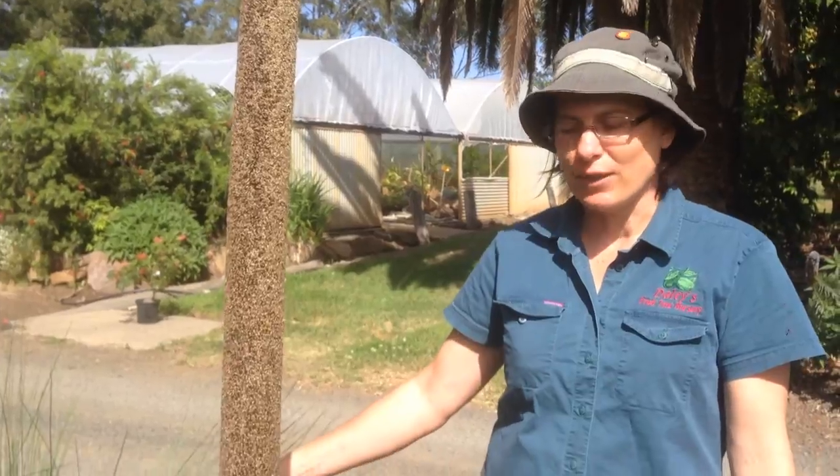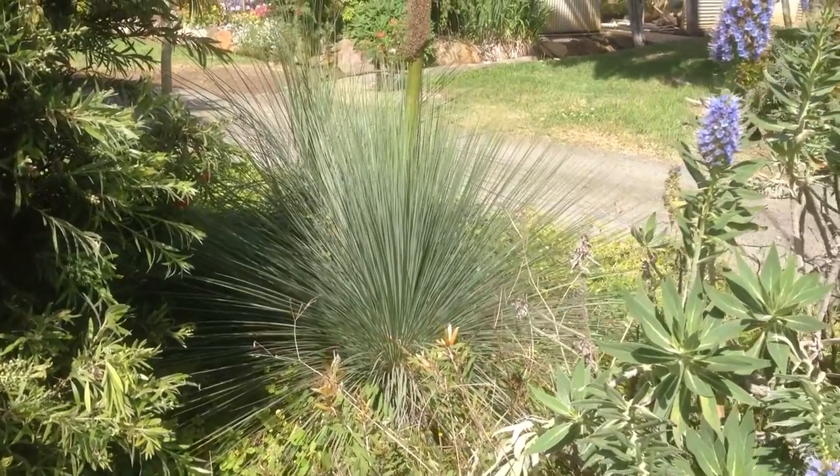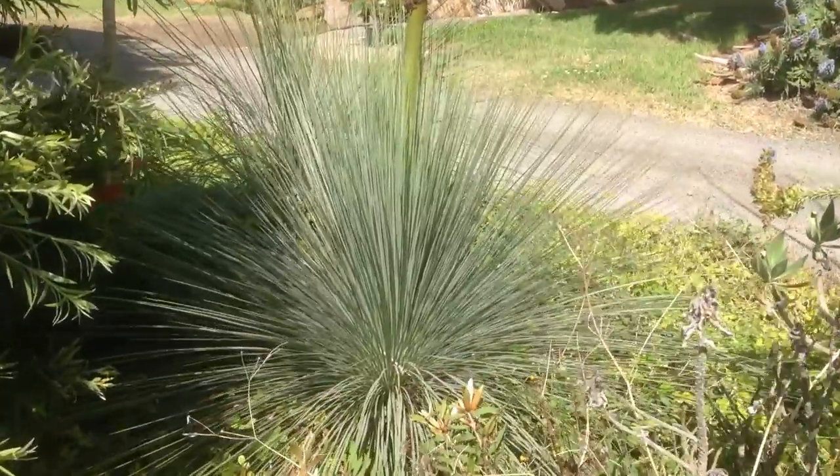This is the native grass tree. This particular species is Xanthorea glauca, which is our local species to Kyogle, and they're a really fabulous landscaping plant to grow.